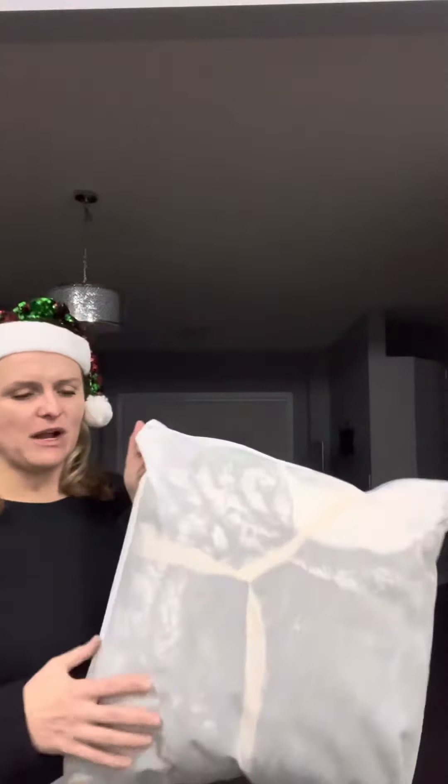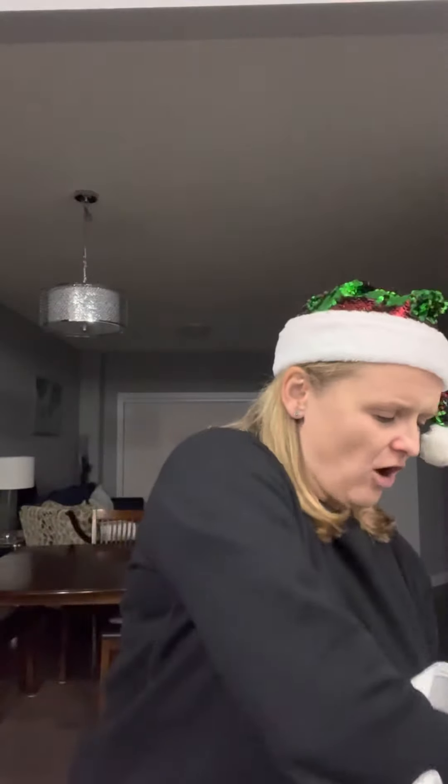Hi everybody! If you're looking for a super unique gift for a really hard-to-shop-for person on your list, I'm going to show you our first Fireside Faux Fur blanket. I kept it like this because this is how it comes — in this really nice bag, which you could give it like that. But it also comes already gift-wrapped. Let me just pull it out because it's huge — I'm obsessed with this blanket.